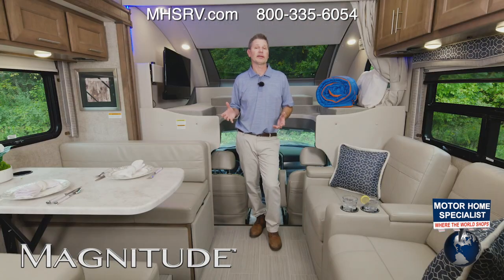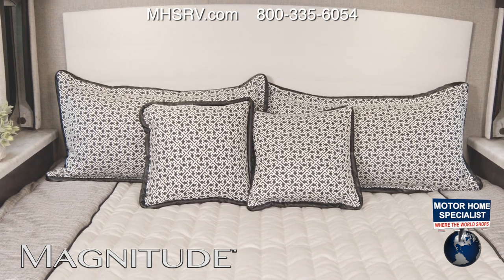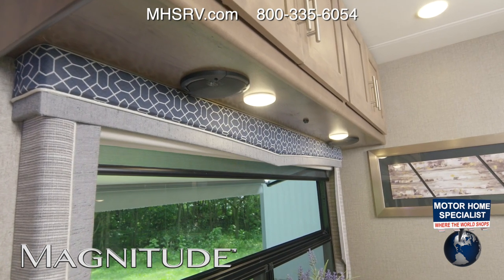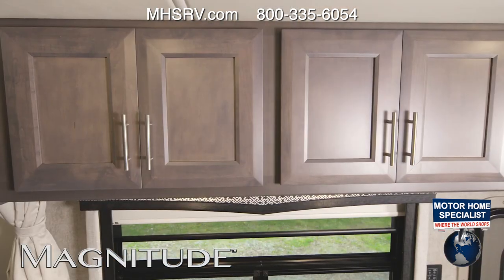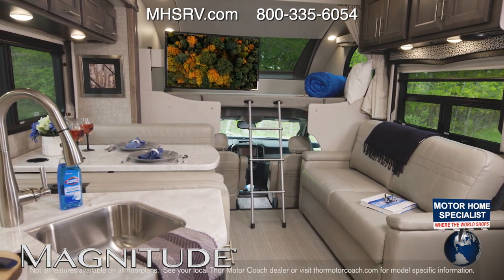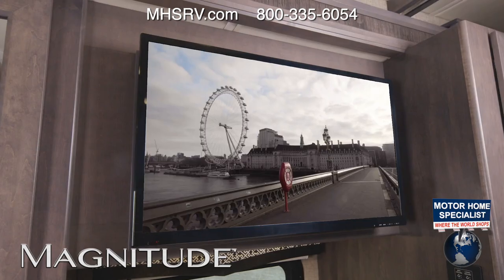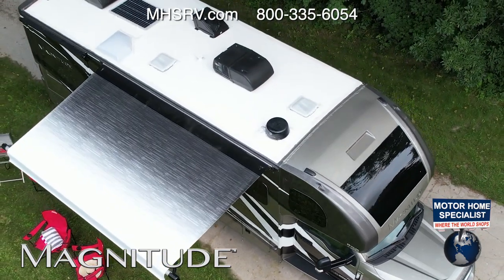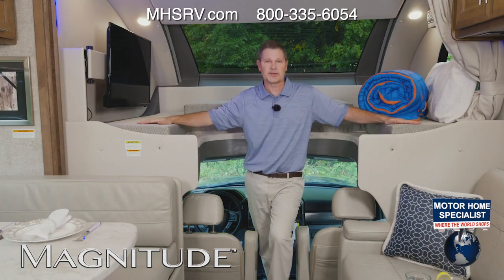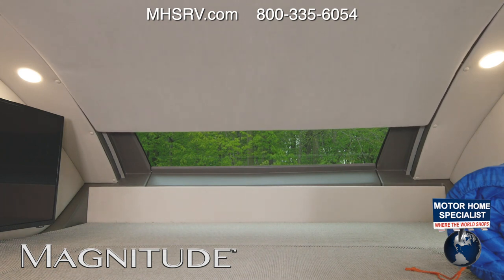All floor plans are available in three décor choices: Black Diamond, Vanilla Twilight, or Waterfall, paired with your choice of wood — Sanibel or Regatta. As a Super C, the Magnitude offers 84-inch ceiling height throughout, so it's easy to stretch out anywhere. Every Magnitude comes with a TV in the living area and bedroom, plus a satellite backer on the roof. The over-cab bunk area is huge with a 500-pound weight capacity, and a powered sky-view shade controlled via Rapid Camp Plus.